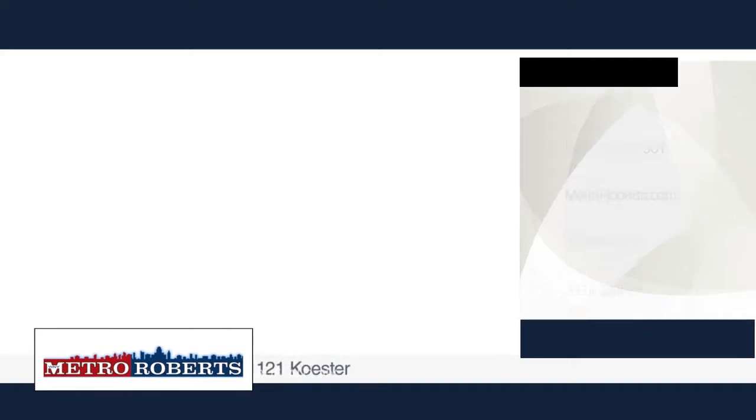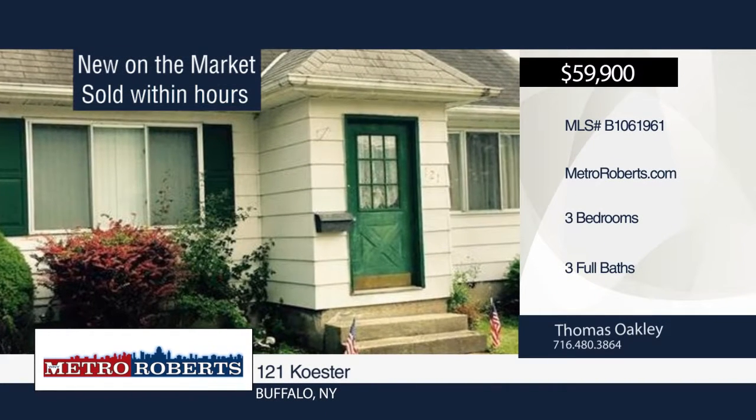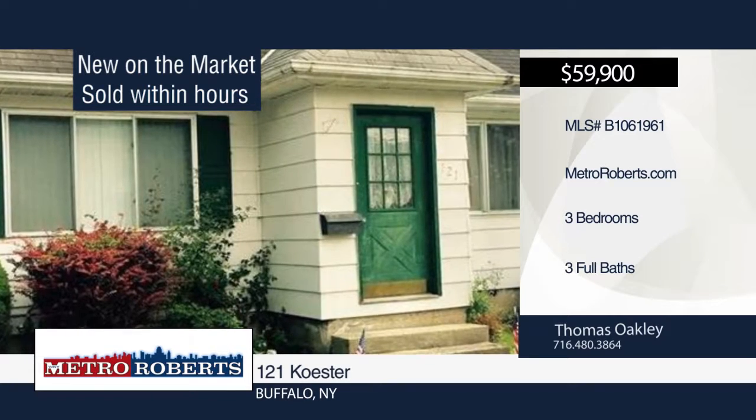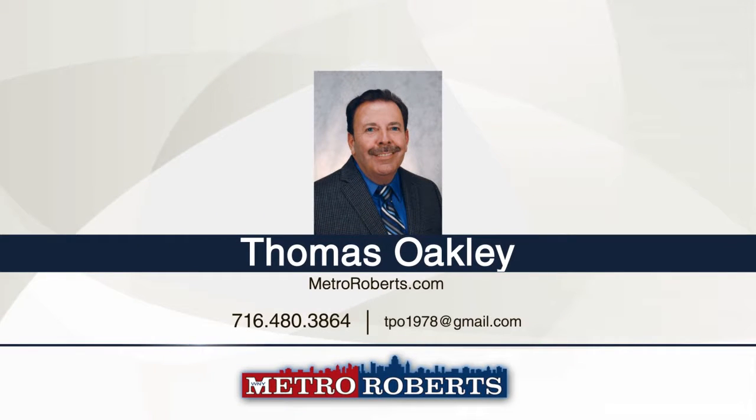Thomas Oakley sold this Buffalo home within hours and he can do the same for you. It features three bedrooms and three bathrooms. Give Thomas a call today to create a customized marketing plan to sell your home.